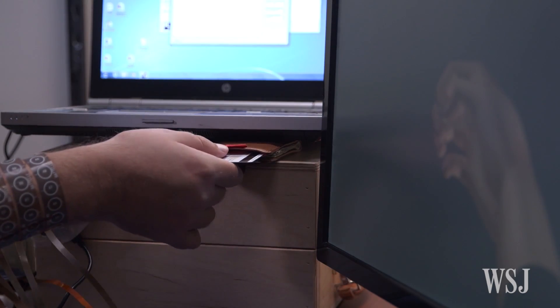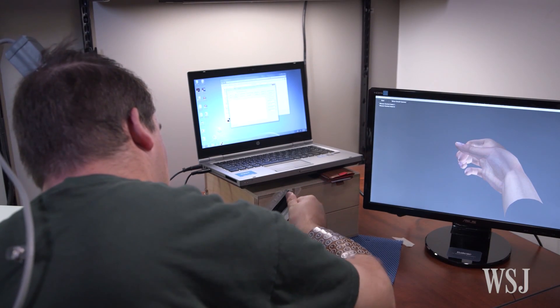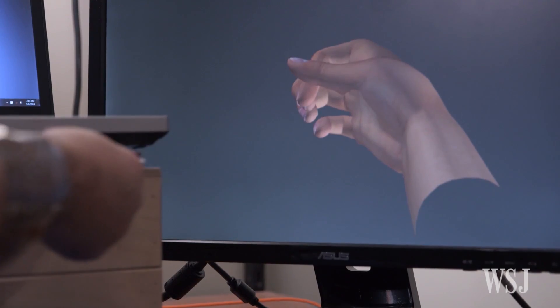We're hoping that this technology will evolve and maybe in a few years from now we can have a wireless system that allows a patient like Ian to be able to move his hand and his arm and his functions much better without having cables to connect.